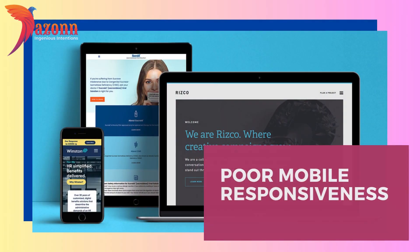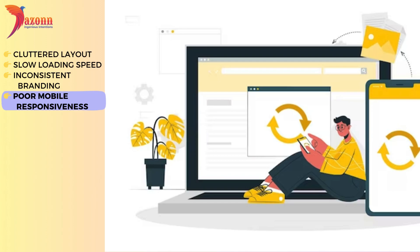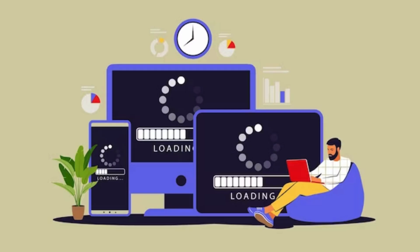Poor mobile responsiveness. With the majority of users browsing on mobile devices, neglecting mobile responsiveness is a cardinal sin. Stick around as we delve into the world of responsive design and why it's non-negotiable in 2024.